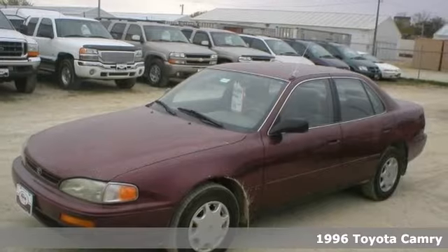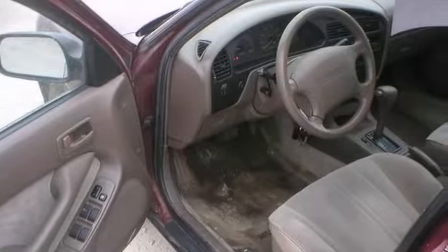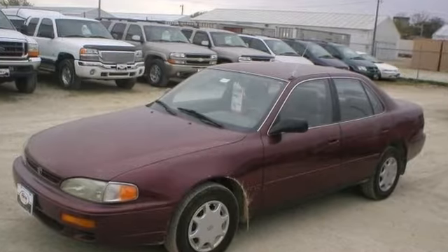If you're looking for inexpensive transportation, this 1996 Toyota Camry certainly fits the bill. This car has the essential features like an automatic transmission, tinted glass, and cruise control. You'll also get a cassette player and air conditioning. This is the perfect inexpensive choice to park in your family's driveway, especially for that first-time driver. Come check it out today.